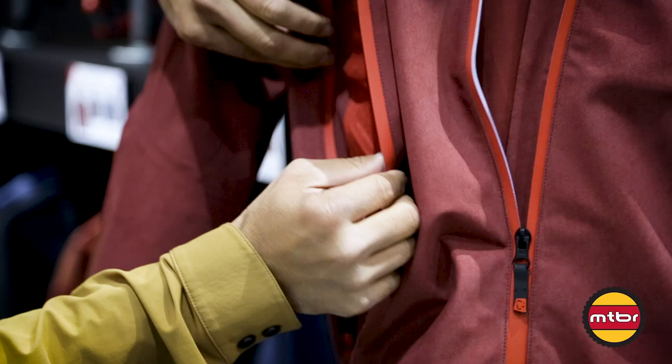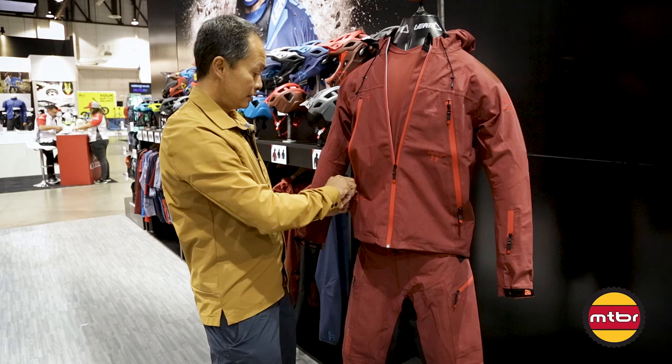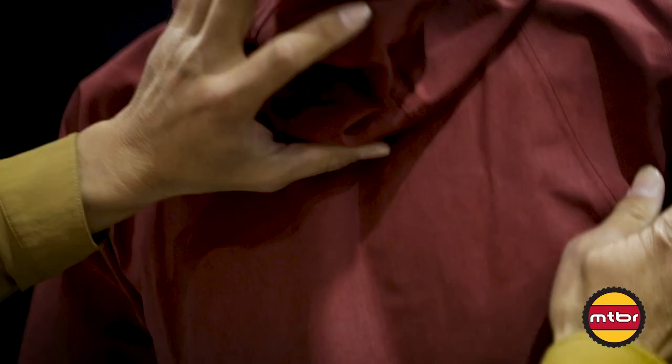The pockets also serve as ventilation and have a handy goggle or glasses wiper, because it's going to get mucky out there. Something really cool is the hood — it's three-way adjustable.